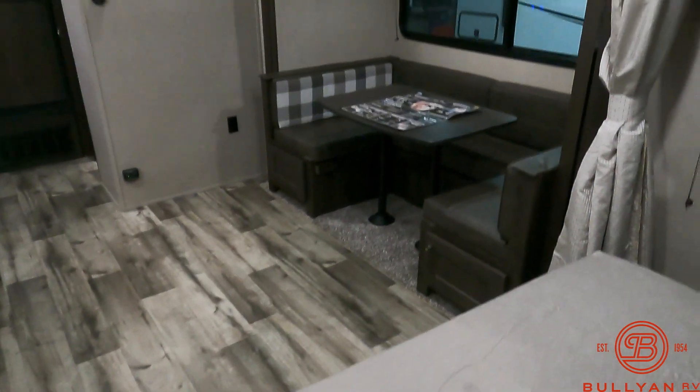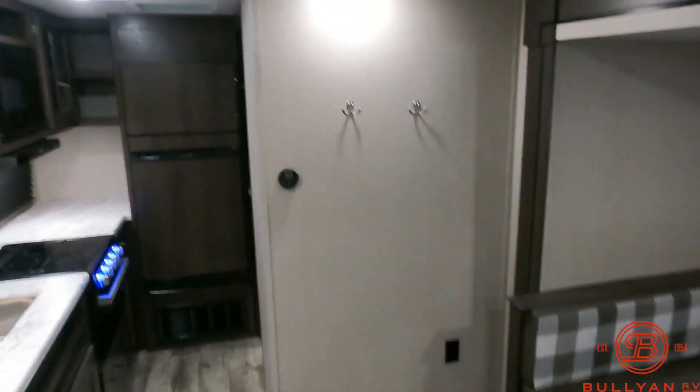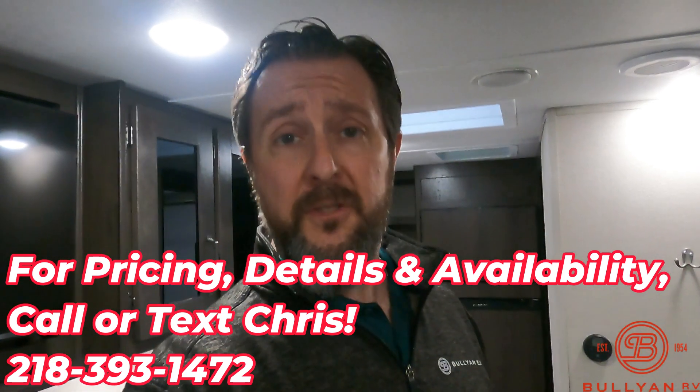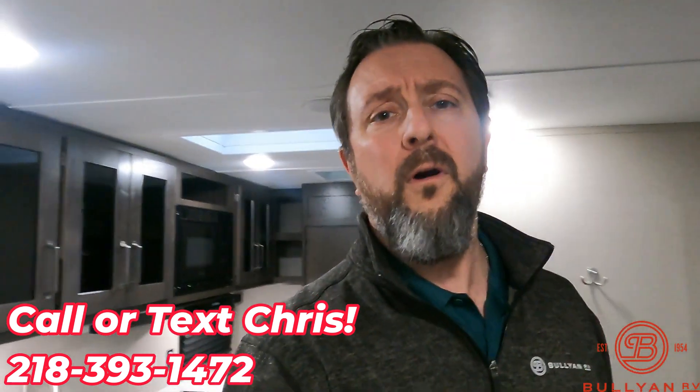Just a great little couples coach. If you want to bring someone along, a couple could sleep on the dinette; otherwise, as I always say, you can tell your friends to get their own RV and keep this all to yourself. This is Chris at Bullion RV in Duluth. If you don't know where Duluth, Minnesota is, we're at the far western tip of Lake Superior, about two and a half hours due north of Minneapolis–St. Paul. I've been here over 22 years. This one's available and we love to take trades. Feel free to call or text me anytime at 218-393-1472. Stay safe, stay positive, and happy camping!